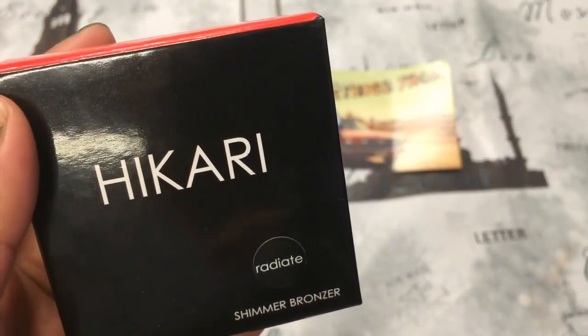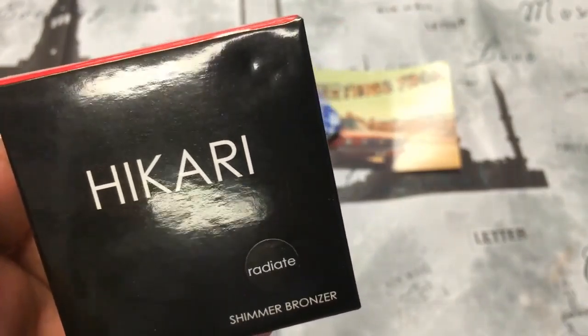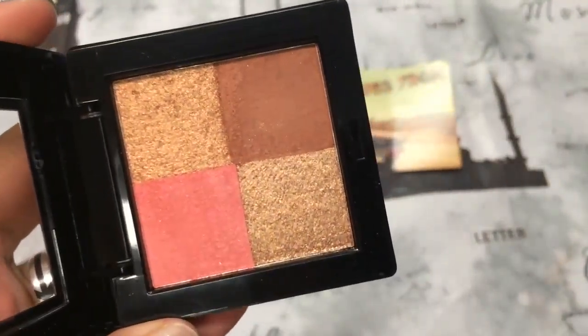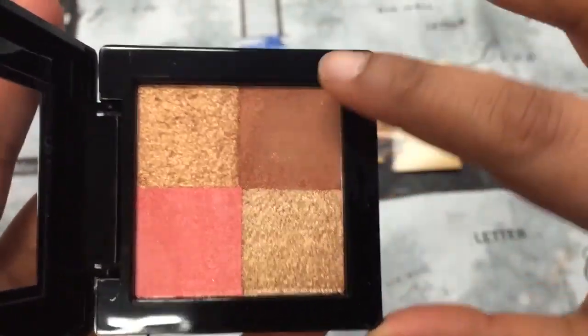The last thing is this Hikari Shimmer Bronzer in Radiant, and this is a full size. I can't believe I got two full size makeup products — the lipstick and this. Oh my god, I really really love this. This is how it looks. The packaging is a bit cheap, but the product itself is pretty amazing.